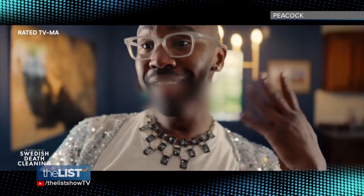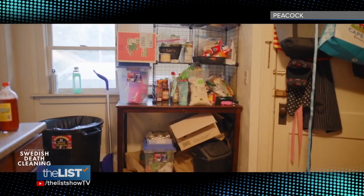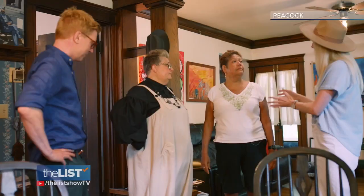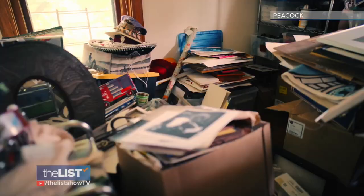Listen up. Everyone is going to die, and when we do, our loved ones will have to sort through all of our stuff. This team of Swedes makes that job a bit easier.